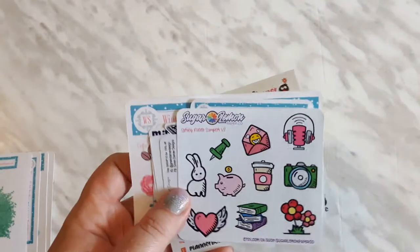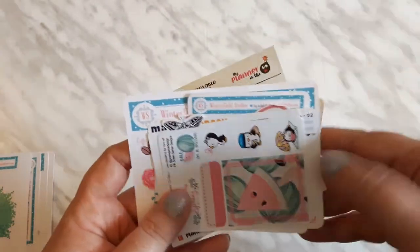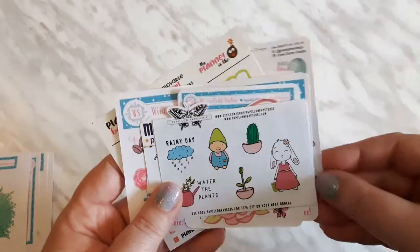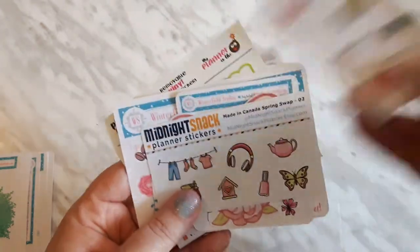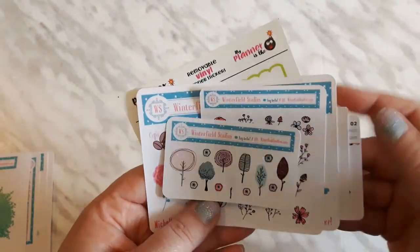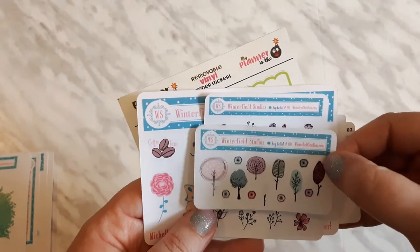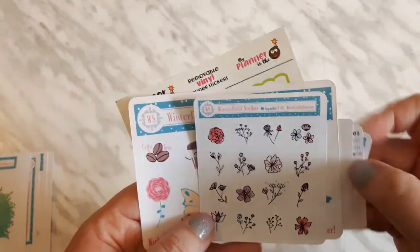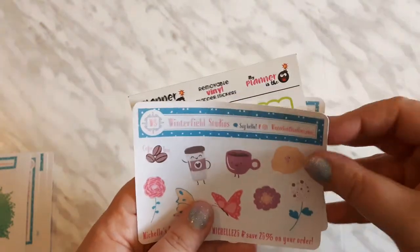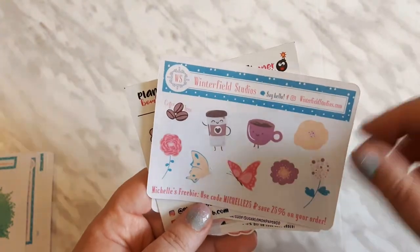Here we have some more samplers and I'm just going to carefully flip through them. We have some little samples from the shop itself, and right here I believe one of these is exclusive to the Facebook group, so make sure you join that. This is the one I got for mentioning a PR girl and it's super cute.